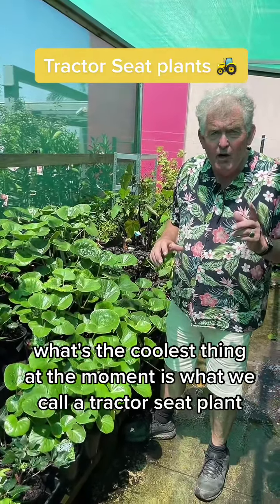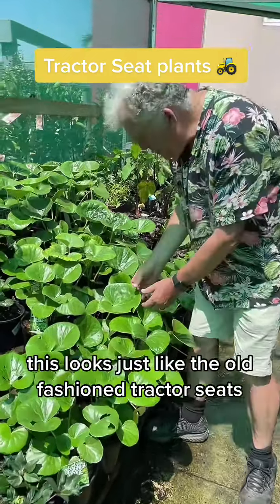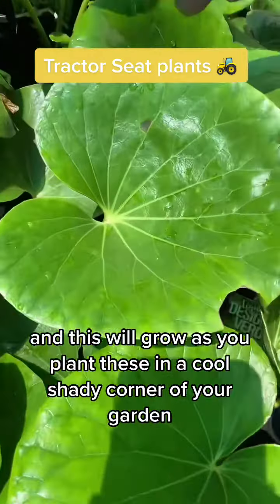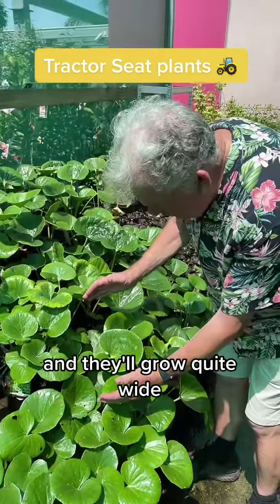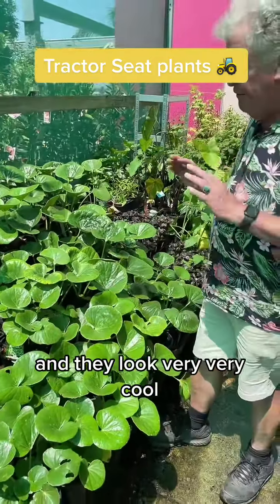What's the coolest thing at the moment is what we call a tractor seat plant. Take a look at this here. This looks just like the old-fashioned tractor seats. And this will grow as you plant these in a cool shady corner of your garden and they'll grow quite wide. The leaves will end up the size of a dinner plate and they look very, very cool.